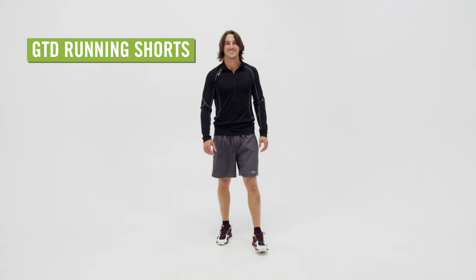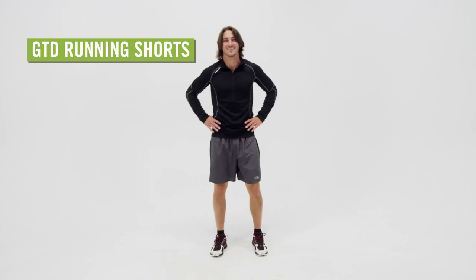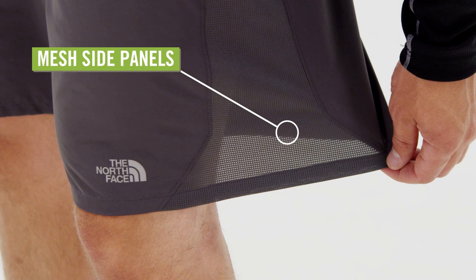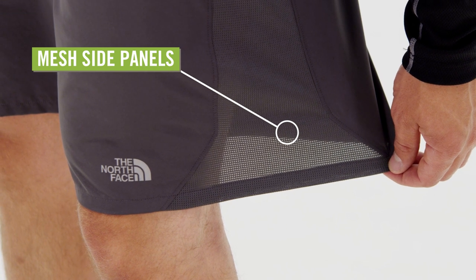Lightweight and durable, the North Face GTD Running Shorts for Men add comfort and ease to your run. These shorts are made from a 100% polyester plain weave with 100% polyester jacquard mesh side panels to enhance breathability.